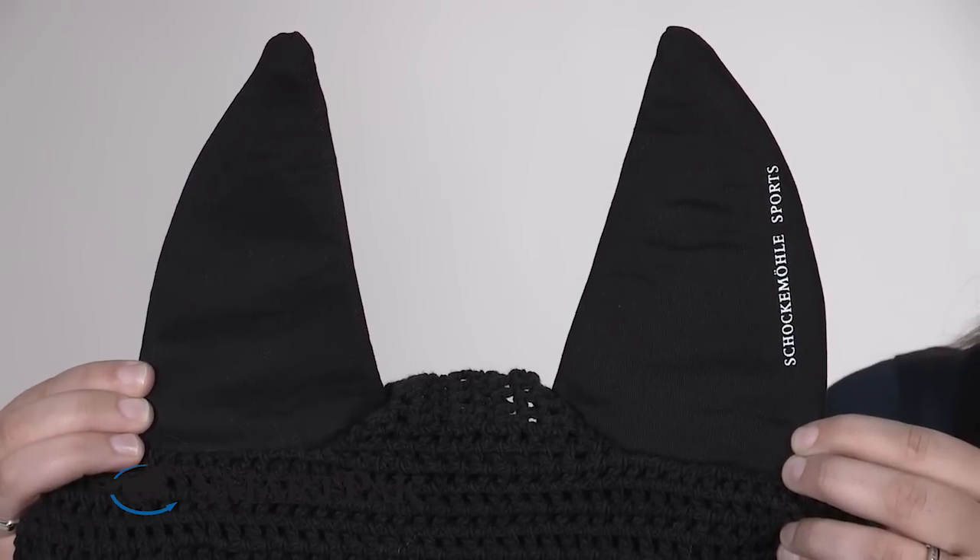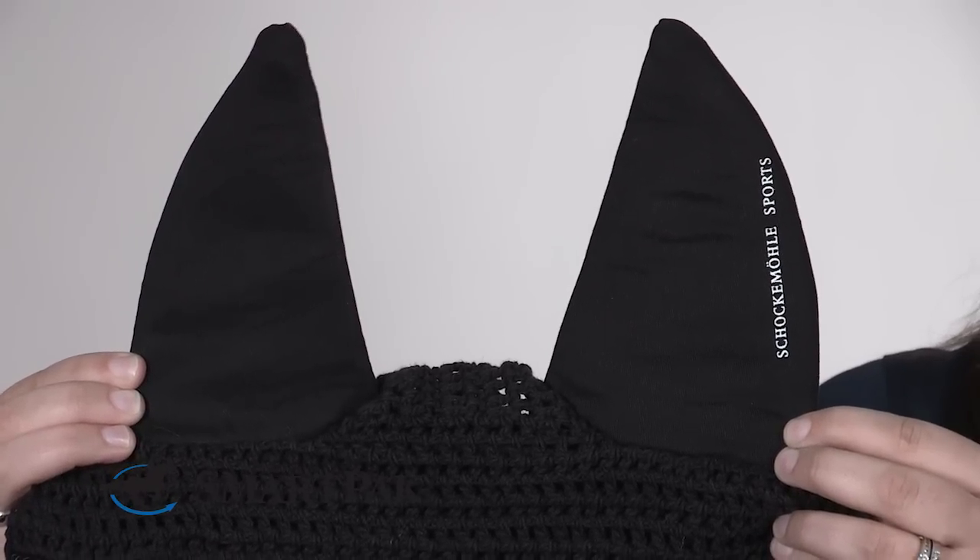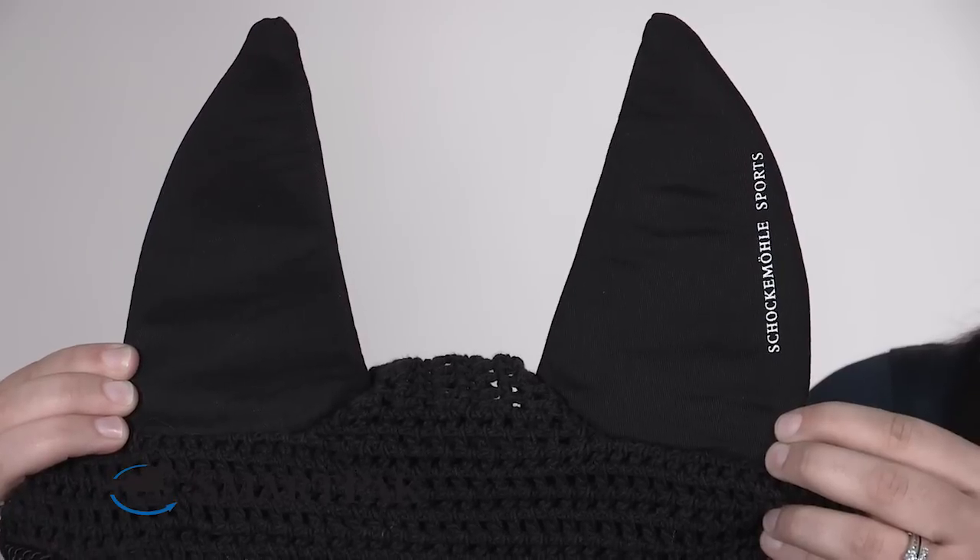I think this product would be great for someone like myself who is actively competing and bringing their horse to new environments like different horse shows. I also think this ear bonnet would be great for trail riders because it helps keep the bugs out of their horse's face and it helps them keep focus at the task at hand.